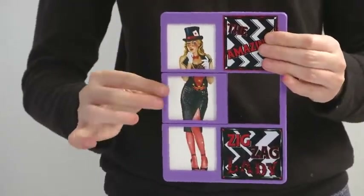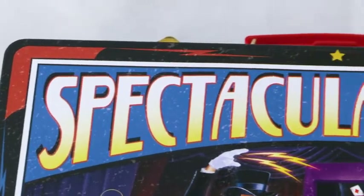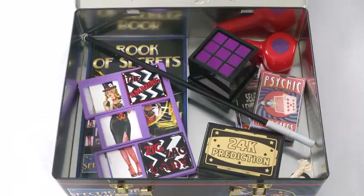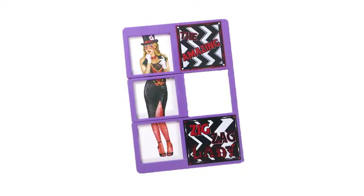Put on a magic show wherever you go with the Retro Spectacular Magic Set from Phantasma. Inside the retro-styled tin case, magicians will find everything they need to perform 135 amazing tricks, including the Zig Zag Lady Trick.